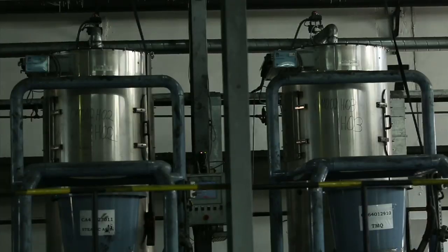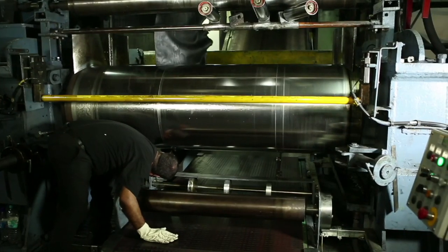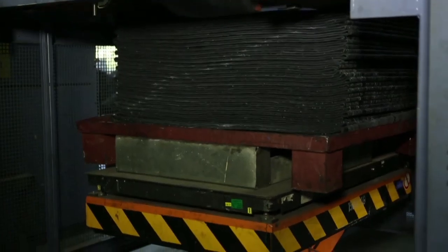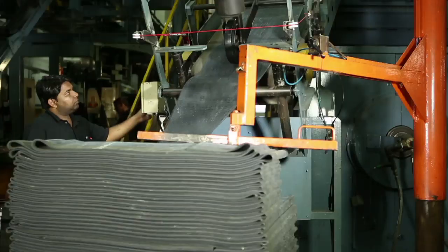The production of a tire starts with mixing of chemicals like carbon and silica with the rubber sheets in the mill to form compound rubber sheets. The hot compound rubber sheets are then palletized and stored in the final compound storage area.